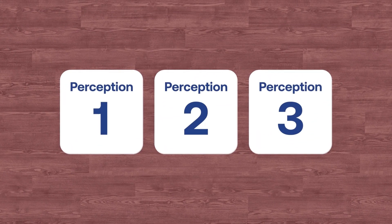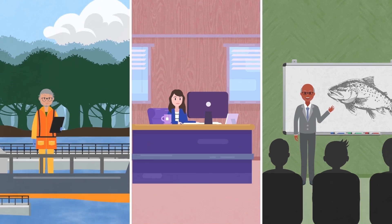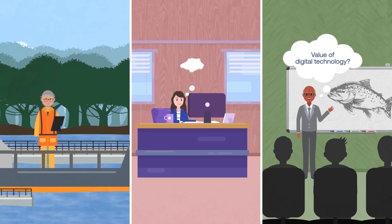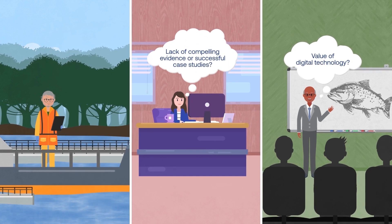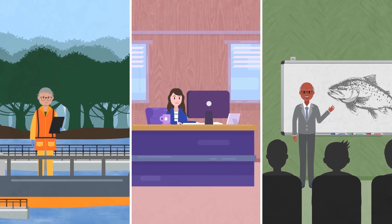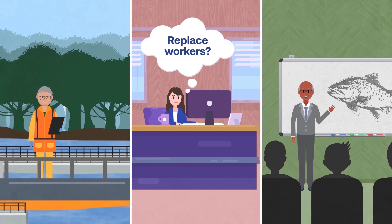The third category relates to doubts about perceived value. Some participants expressed skepticism about the demonstrated value of digital technology, indicating a lack of compelling evidence or successful case studies. There is also uncertainty on whether digital technology partially replaces traditional farm workers, leading to fears of job displacement.